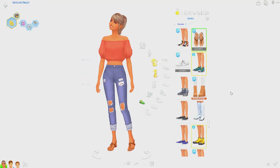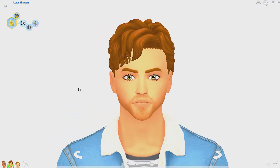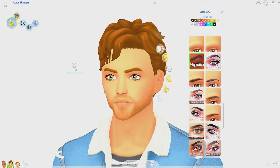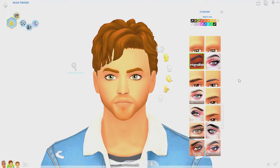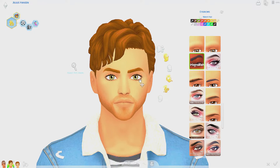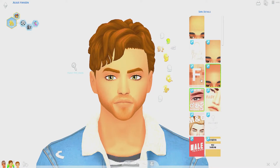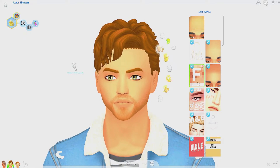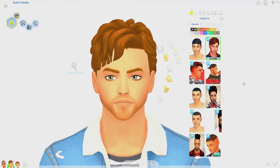Now moving on to the guys — male custom content is hard to find since women's CC tends to dominate. Starting with eyebrows: I found these slightly tapered eyebrows that work perfectly for toddlers and men. They look natural, like they grew out of my sim's head. He's also rocking the same animated Cinnamon eyes and the Kijiko eyelashes. He's wearing the Cinnamon Roll skin, which is similar to the other skins but has some subtle shadow differences.